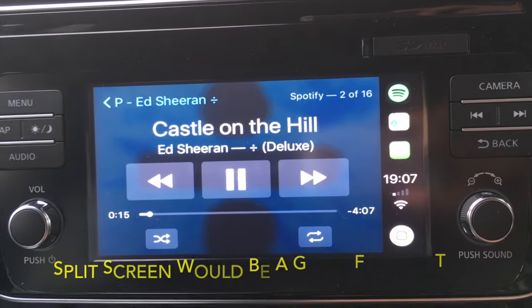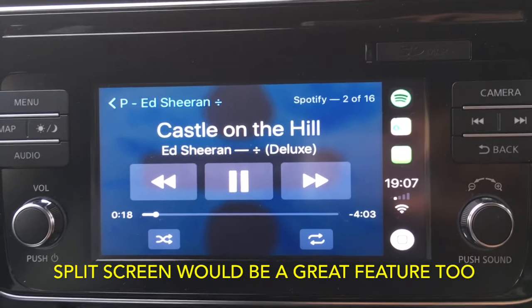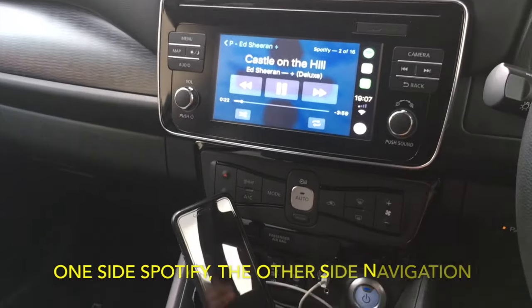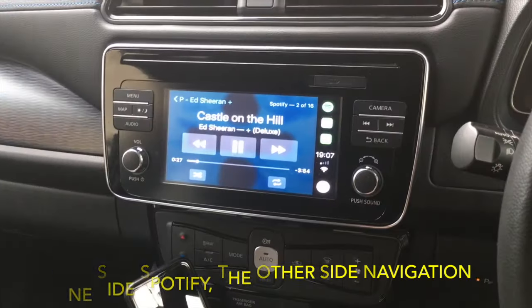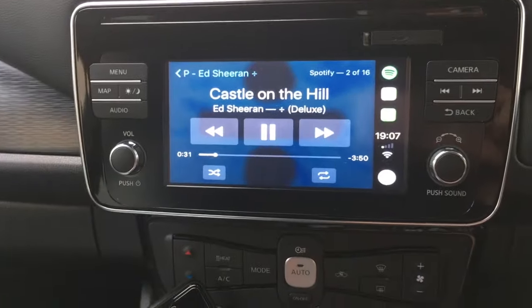It's annoying that Bluetooth boots up first, starts playing, then stops, then CarPlay launches. It's quite surprising that Bluetooth launches quicker wirelessly than it does through a solid iPhone cable. Let's have a quick look at Apple Maps.